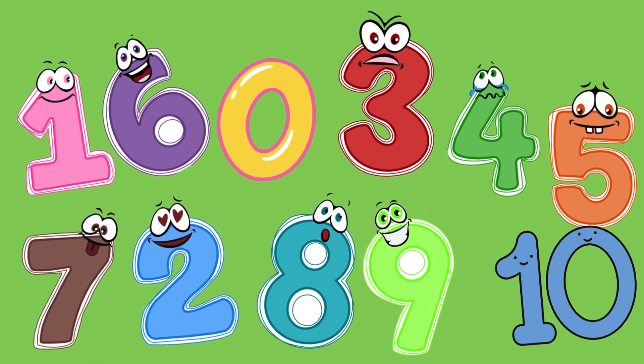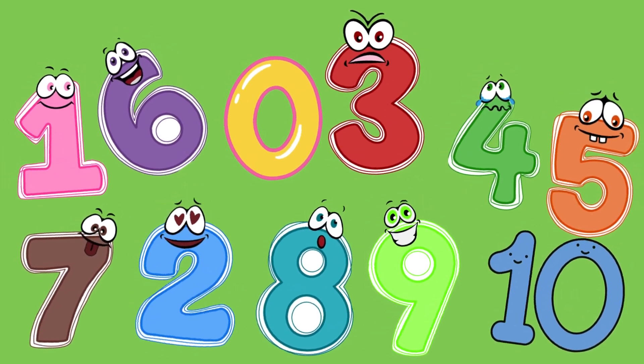Hi, kids. Today we're going to learn numbers from zero to ten. Are you ready? Let's start.